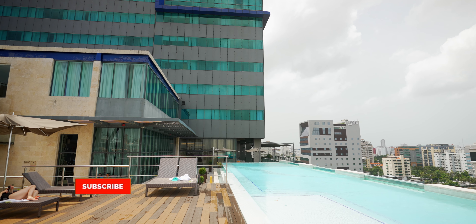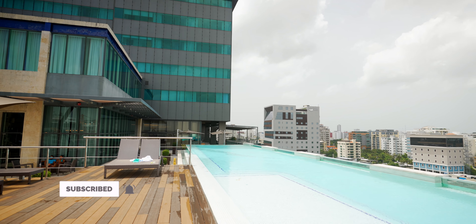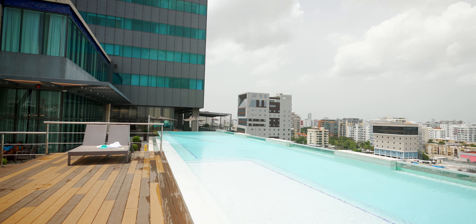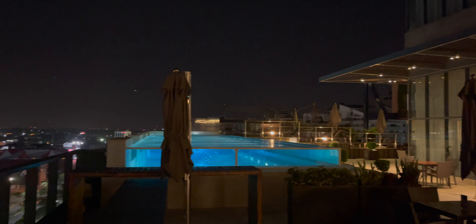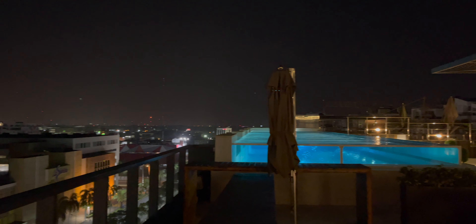We loved our room. The facilities and amenities in the hotel were amazing. The hotel has a super dope infinity pool in the lobby that overlooks the city. This was a great place to enjoy a drink, sunbathe, and even chill at night since the pool is lit nicely.